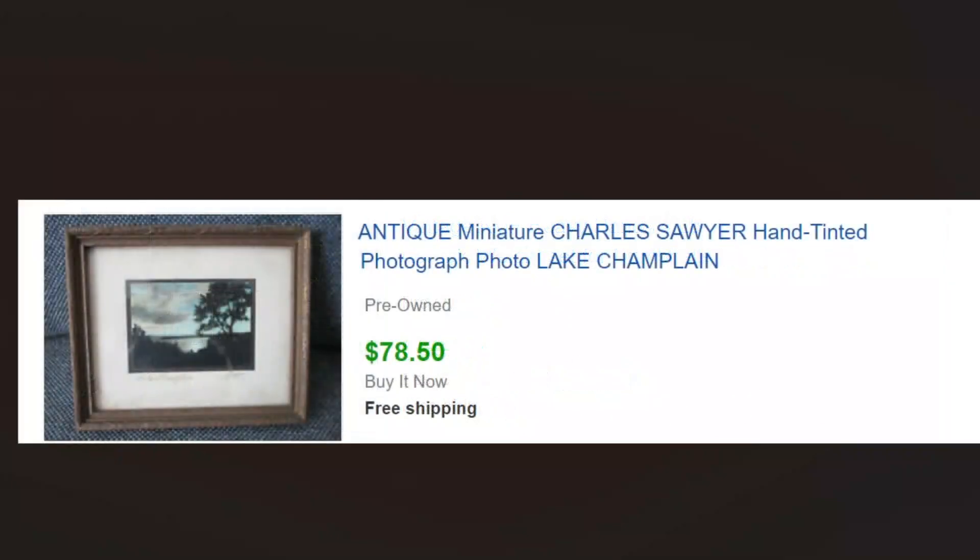Antique miniature hand-tinted photograph — this is an actual photograph that's been hand-tinted by Charles Sawyer, a turn-of-the-century contemporary of Wallace Nutting and a well-known New England photographer, maybe from the 1920s or 30s. We picked this up for a couple of dollars at a yard sale and sold it for $78.50. It's only like four or five inches — three by four or four by five — it's a miniature. They came in all sizes, but the minis sell really well.